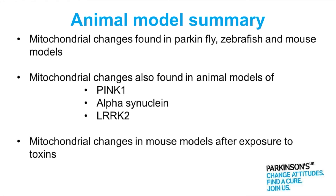But also not just in Parkin animal models, but in animal models linked to other gene mutations that cause Parkinson's — PINC1, alpha-synuclein, and LARC2, the most common genetic cause. In the animal models mitochondrial problems have also been found.